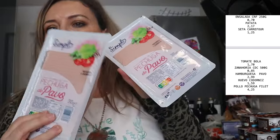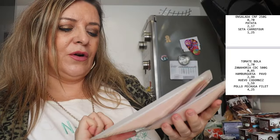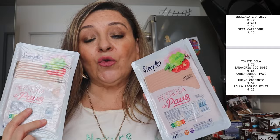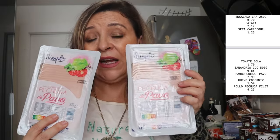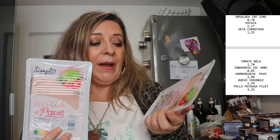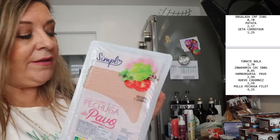De fiambre hemos comprado pechuga de pavo, que está bastante más económica que en Mercadona y que en ningún lado. Trae 250 gramos. No está tan buena como la de Mercadona, no sé si es que no me acostumbro al sabor, pero bueno, para los sándwiches y demás va bien. Al principio mi hijo no quería, decía: yo quiero la de Mercadona, pero hay que acostumbrarse a lo que hay. Al final se lo acaba comiendo. No ha llegado a un euro por paquete y está bastante bien.